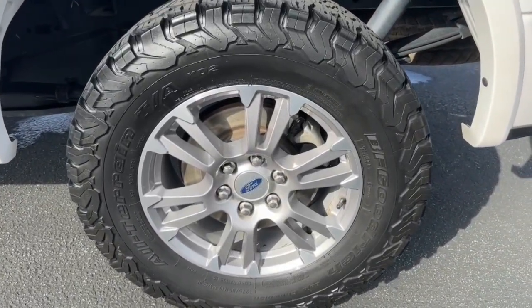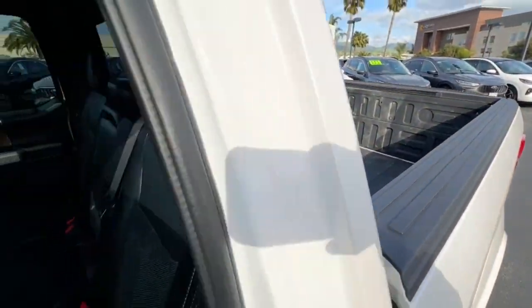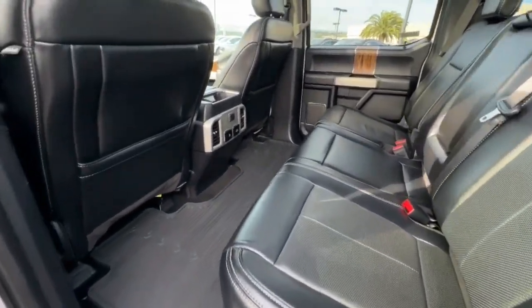Sun/moonroof, navigation system, satellite radio, remote engine start, 4x4, backup camera, Bluetooth, trailer hitch, electronic stability control, traction control.